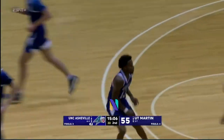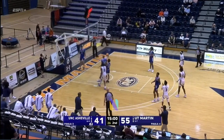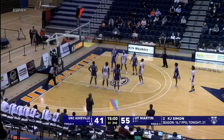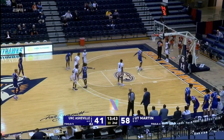Three-pointer is good — Kimball lets it fly. What a game. Simon foul. You don't talk as much about Kimball, but he continues to lead this UNC Asheville team with 14 points, shooting three-of-five right here with four fouls.